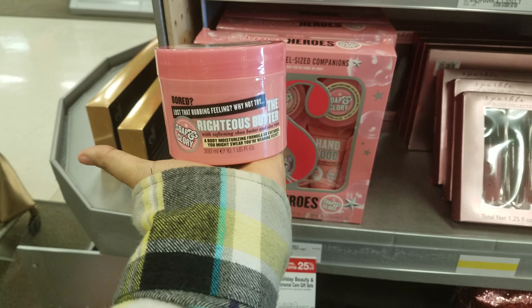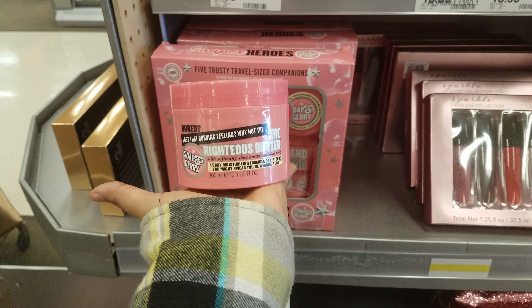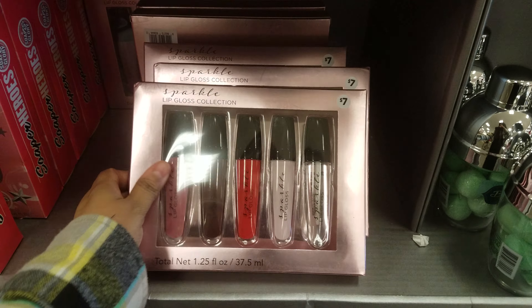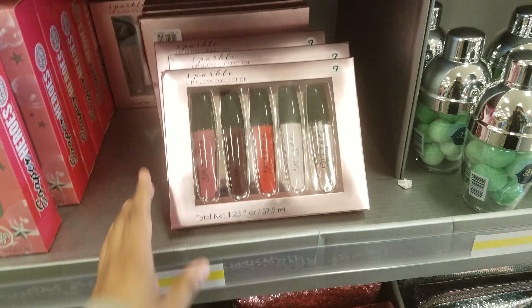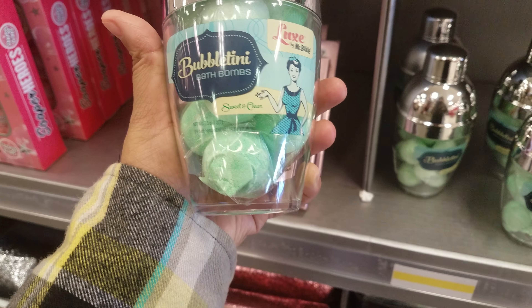After Christmas I'm sure it'll be 50% off. Here is the Righteous Butter — this is $13.99. Then we've got the Flake Away, and here we have a Sparkle Lip Gloss collection right here, and that's going to be seven dollars.